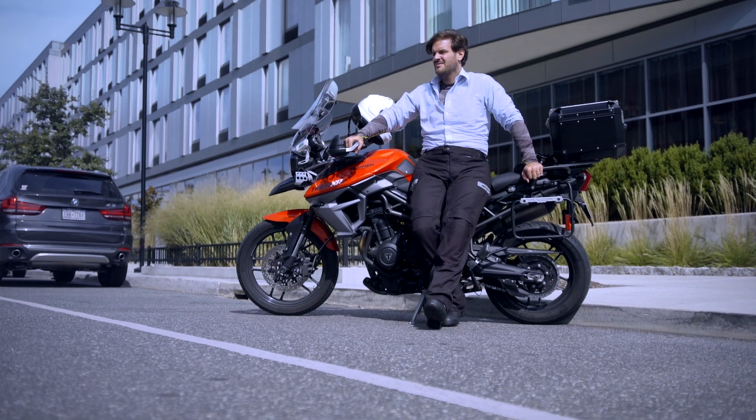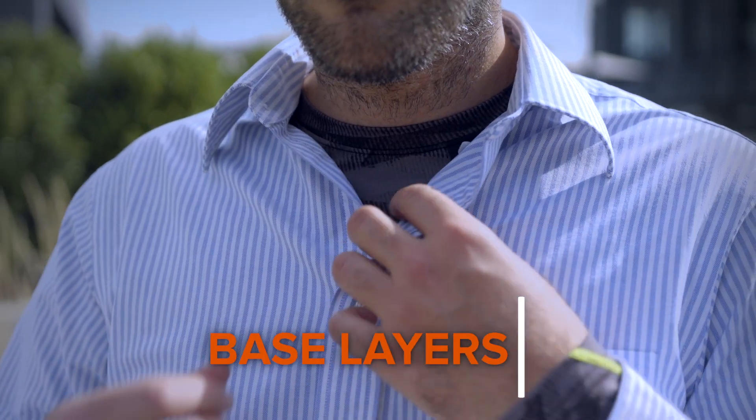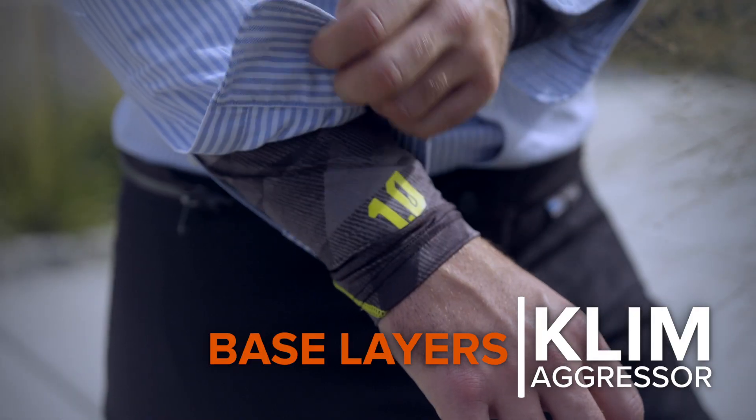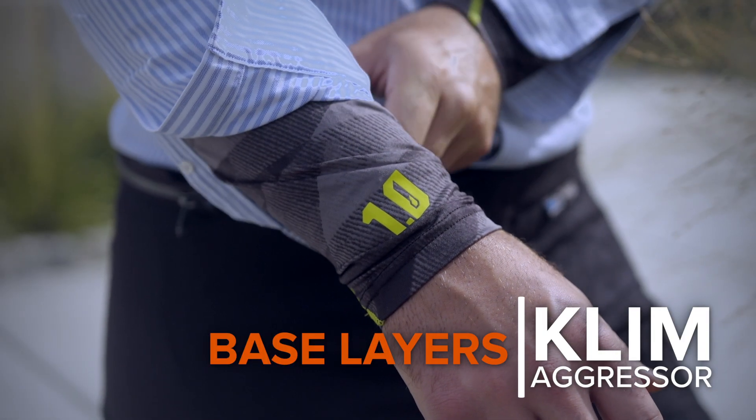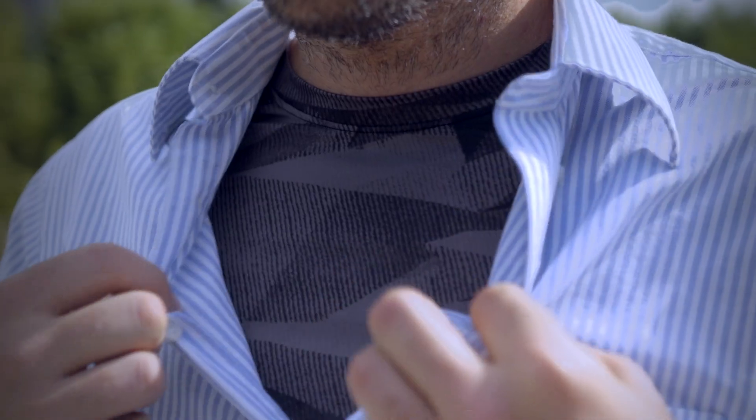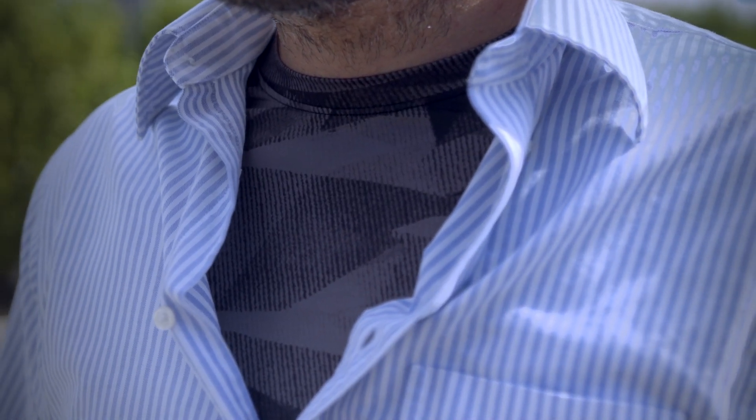Colder temperatures are going to typically prevent most people from riding, but if you're like me and you want to make the effort to ride all winter long, that's where base layers are going to come into play. They're going to be available for a variety of different climates, and they really work to regulate temperatures to cool you down or warm you up — it all depends on what you're looking for.